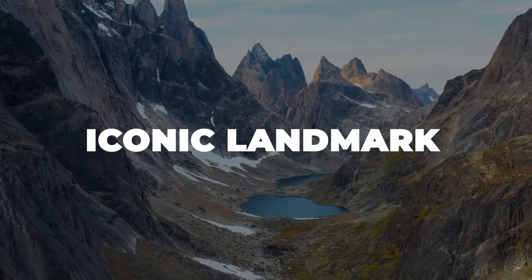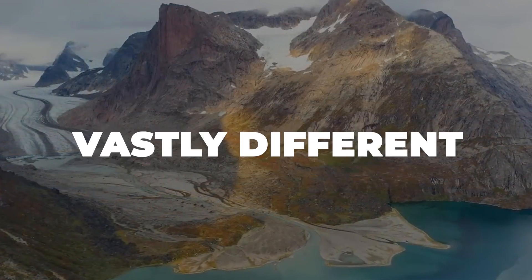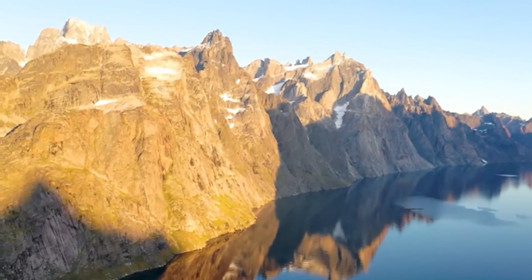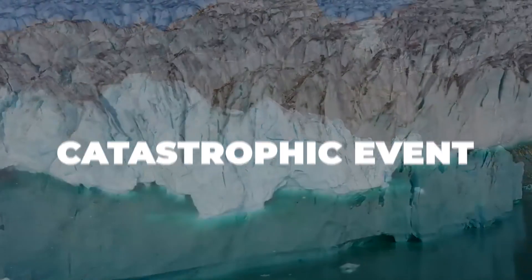Picture this: iconic landmarks submerged, major cities drowning, and coastal communities disappearing beneath the waves. The world as we know it would look vastly different if Greenland's ice sheet were to melt entirely. In today's video, we'll take a deep dive into this harrowing possibility and explore the far-reaching consequences of such a catastrophic event.